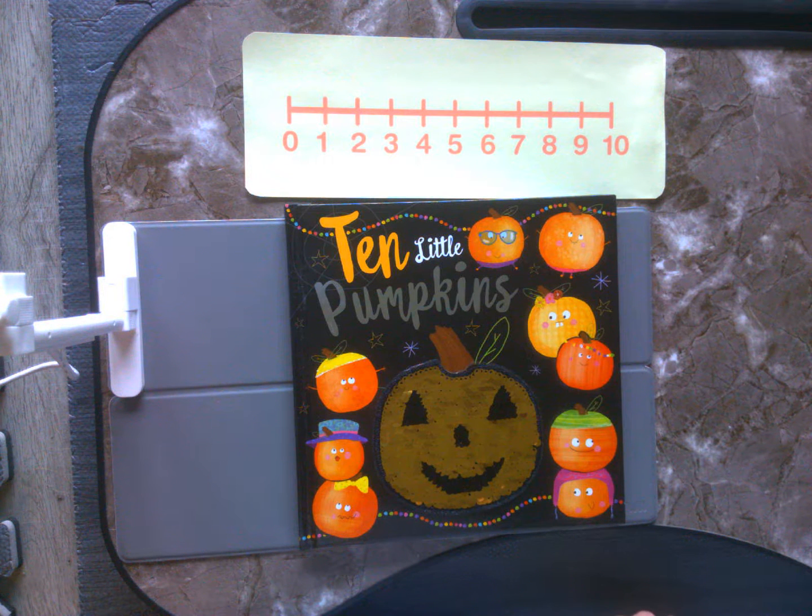Hello boys and girls, Mrs. Gorski back. And today what we're going to be doing, we are going to be reading a story called 10 Little Pumpkins.